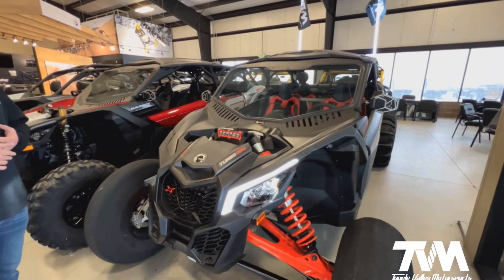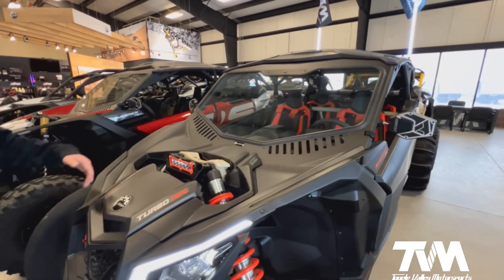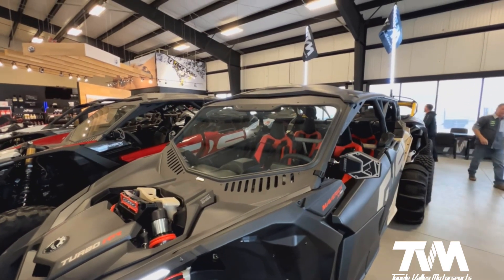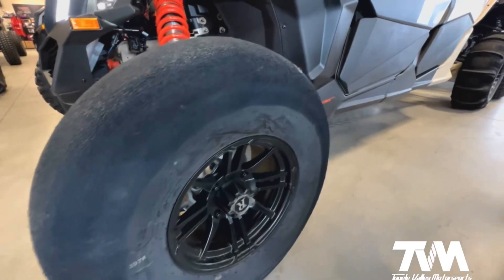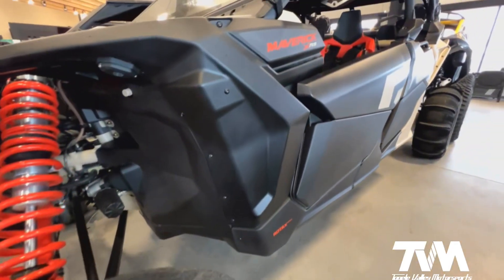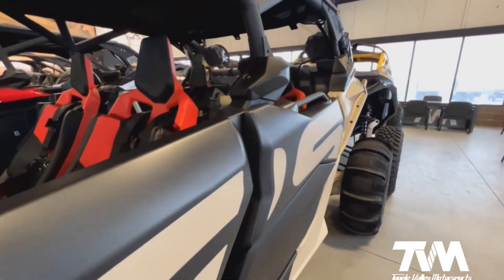This one we have done a few accessories on. As you can see, we have done this one with street legal, shock tower light bar, 32 inch extreme tires for the sand paddles, Salt Industries mirrors. We did do Can-Am lower doors, bent metal windshield, rear windscreen, MB whips.